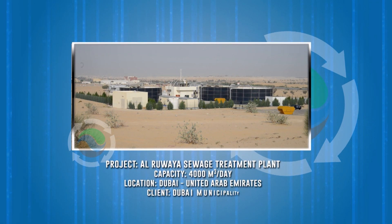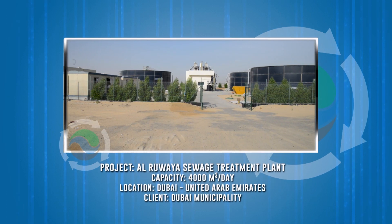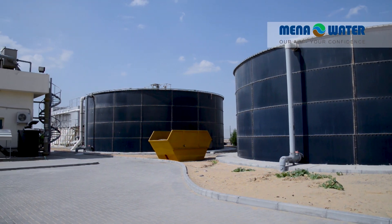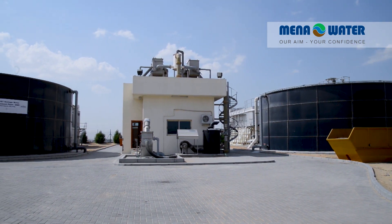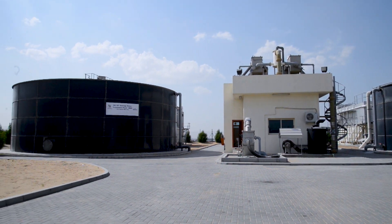The Al-Ruwayas Sewage Treatment Plant is equipped with state-of-the-art membrane technology as a containerized solution. This plant is designed to treat 4,000 cubic meters per day of domestic sewage, which is equivalent to a population of 20,000 inhabitants. This was achieved within an overall low footprint of 75 by 64 meters.